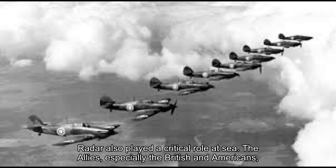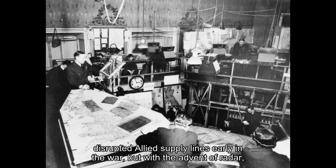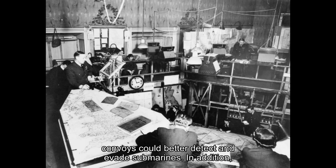Radar also played a critical role at sea. The Allies, especially the British and Americans, utilized radar to detect enemy ships and submarines. This technology helped counter the formidable German U-boat threat in the Atlantic. Submarine warfare had severely disrupted Allied supply lines early in the war, but with the advent of radar, convoys could better detect and evade submarines.